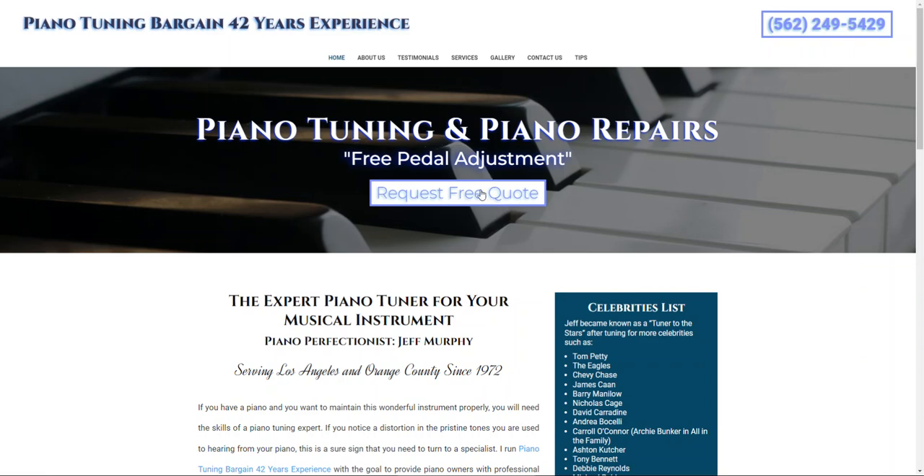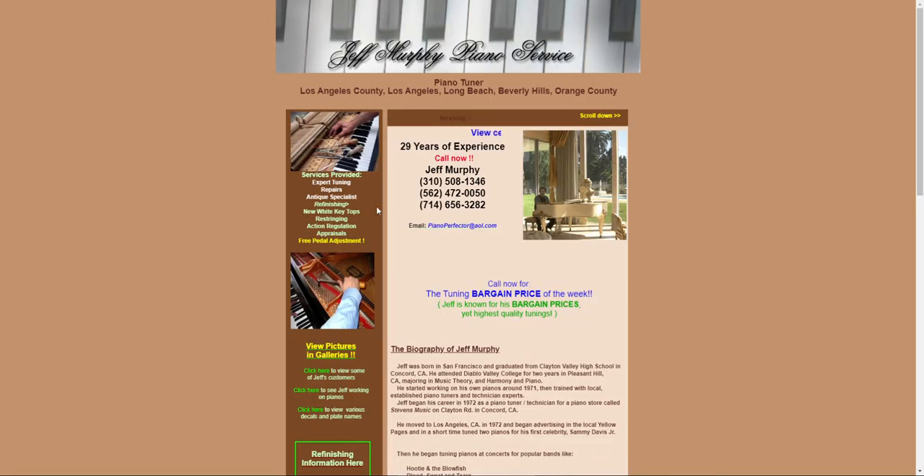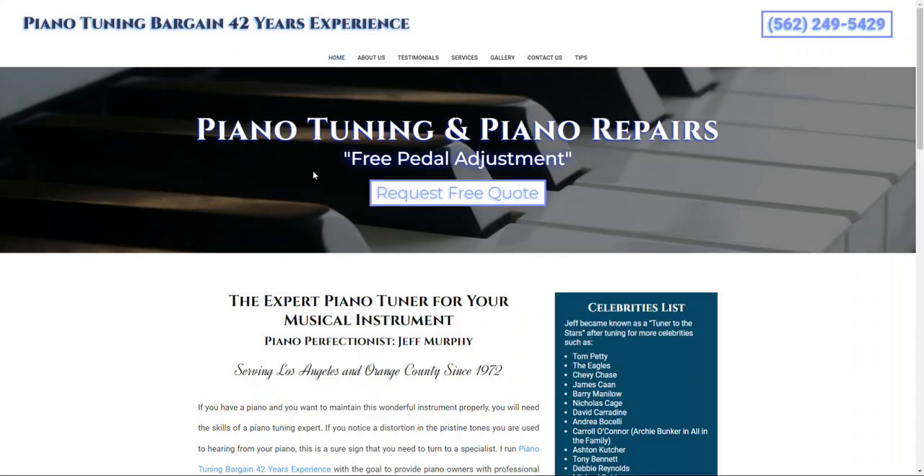As you can see here, I believe I have the correct web page up. I did some searching and it looks like you have an older web page as well, but we're going to focus on this more updated one today.